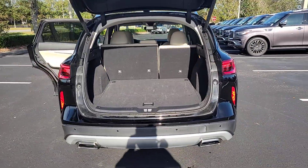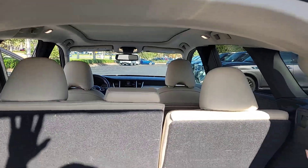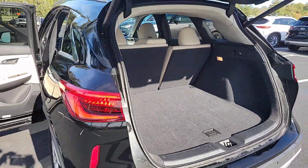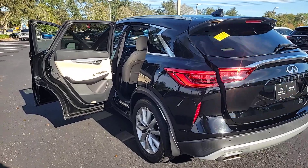Pre-collision system, lane departure warning, panoramic roof, sun/moonroof, keyless entry, backup camera, keyless start, fog lamps, remote engine start, satellite radio.